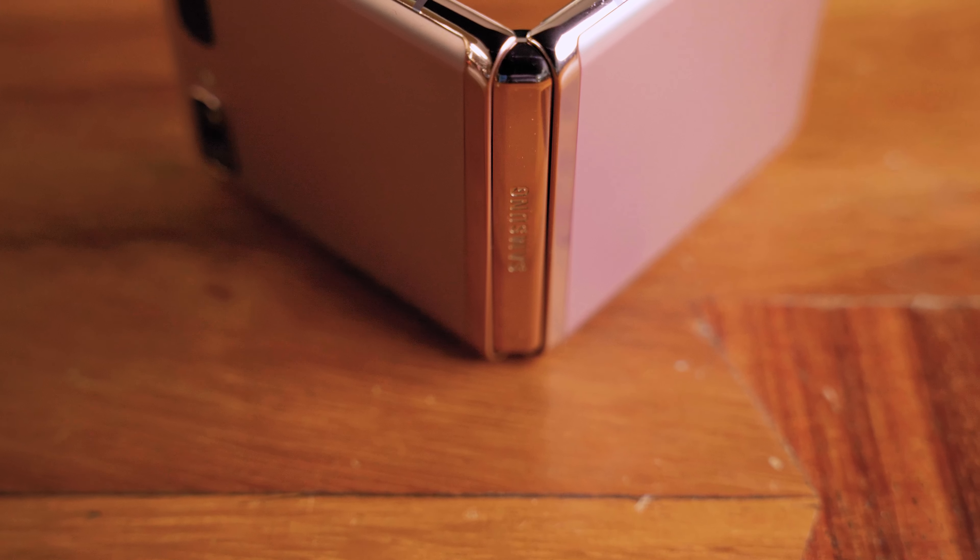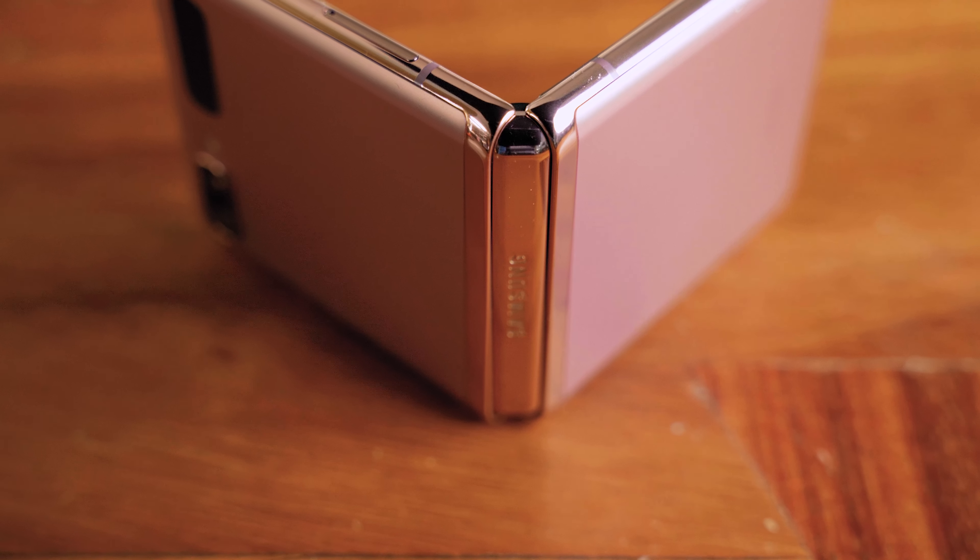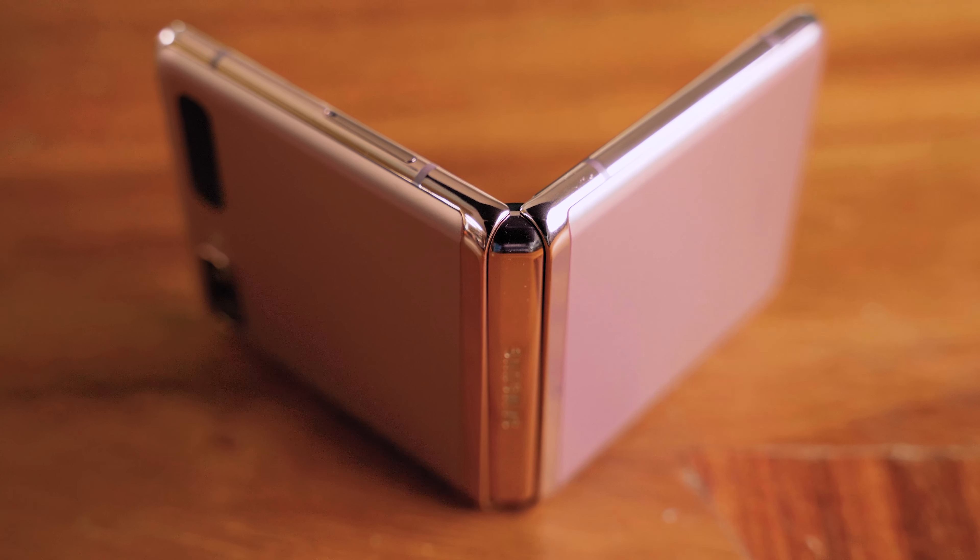Durability-wise as far as the finish, this has got the new Mystic Bronze finish that a lot of people are loving with the new Samsung phones. Time will tell how easily this scratches. Obviously it's kind of harder to get cases for these folding devices — and do you even want cases? Because the reason you bought this is because you kind of want to show it off.